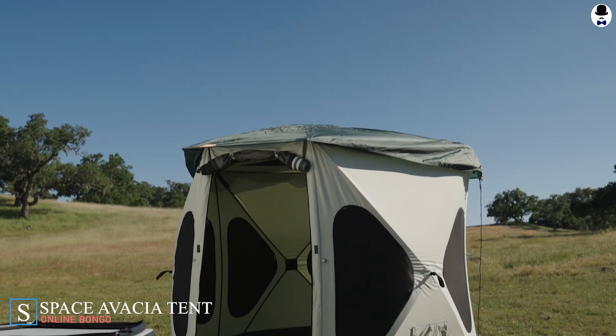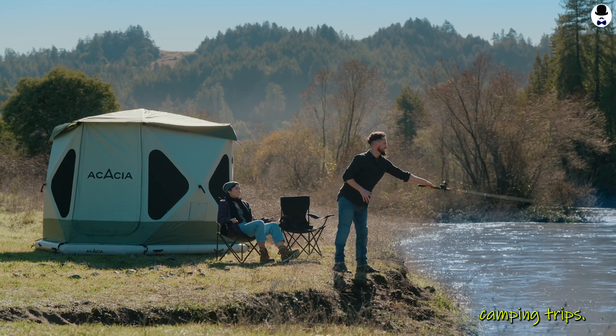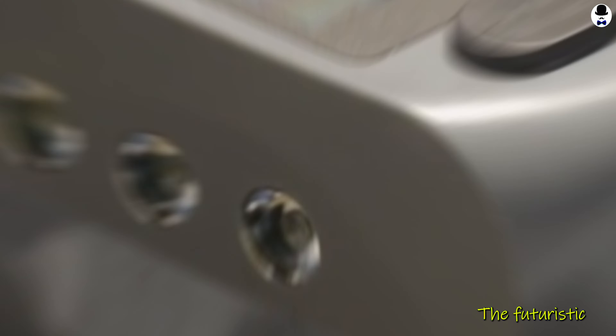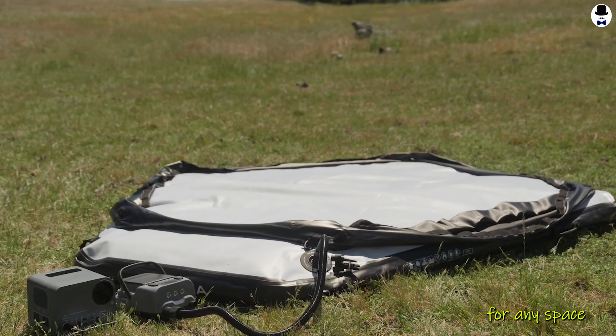First up, we've got the Space Avasia Tent, the perfect shelter for your intergalactic camping trips. This tent is not only lightweight and easy to set up, but it also provides excellent protection against the elements. The futuristic design and durable materials make it a must-have for any space explorer.